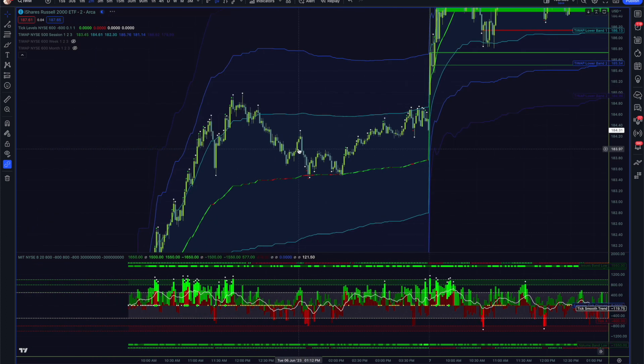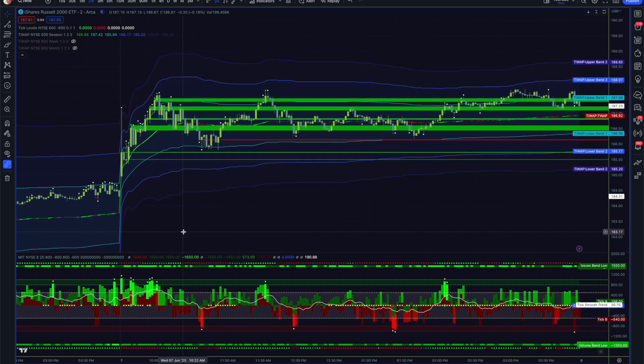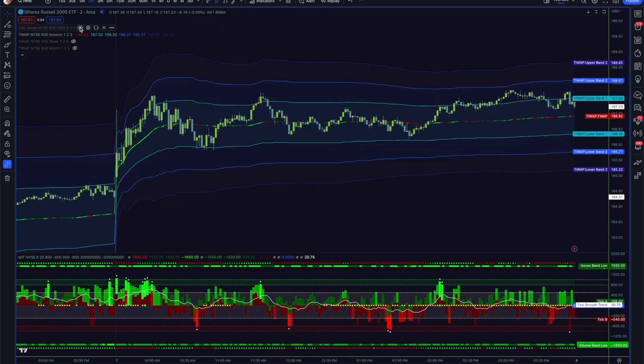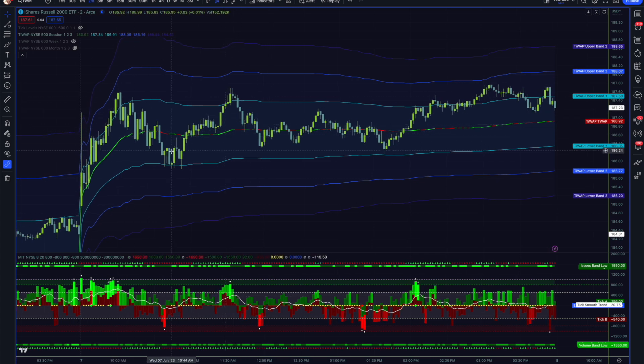If we go back and review yesterday, this is the difference between trend showing an imbalance with everything in alignment — that's what we had yesterday. And here's what we have today: trend showing a balance, a large amount of imbalance between the trends on ADD and VOLD, tick oscillating. This is definitely indicative of more of a balance — neither the buyers nor the sellers are really feeling as if there's anything to be done about the current price of the Russell.